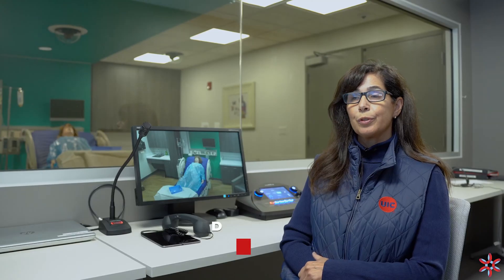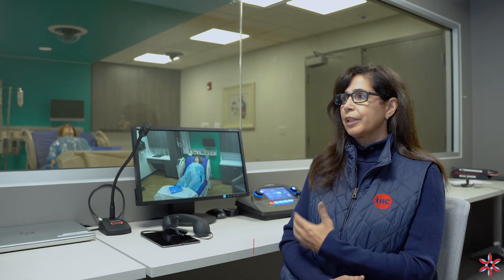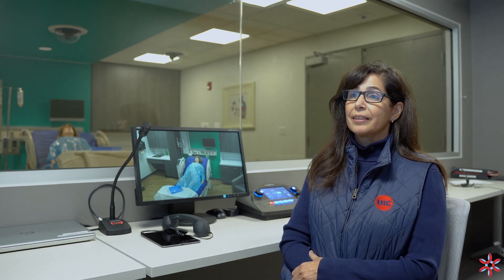When we have new students come in that are thinking about going to nursing school, we give them a tour of this brand-new beautiful space, and they can see that it's really close to real life as the hospital and they get excited.